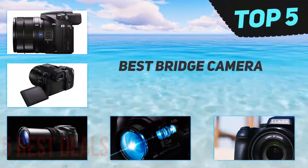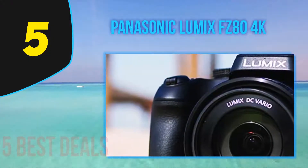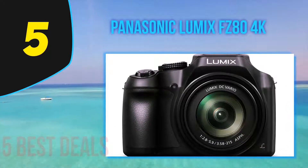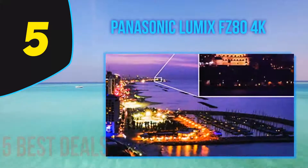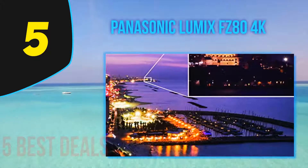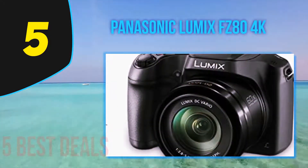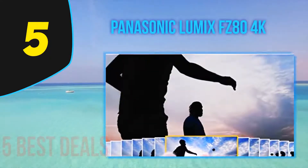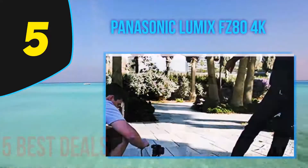Here we present the top 5 best bridge cameras. Starting at number 5, the Panasonic Lumix FZ80 offers 4K video, 60x zoom, and 18.1 megapixels. It has a 20mm wide angle to capture scenes and multiple times zoom to shoot things from a remote place. The FZ80's focal point is flexible and can capture 4K recordings, which is multiple times the resolution of standard full HD.